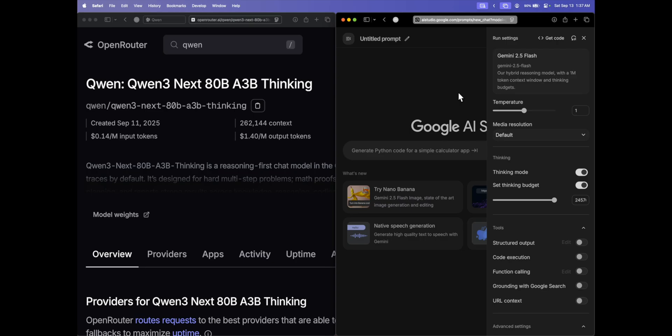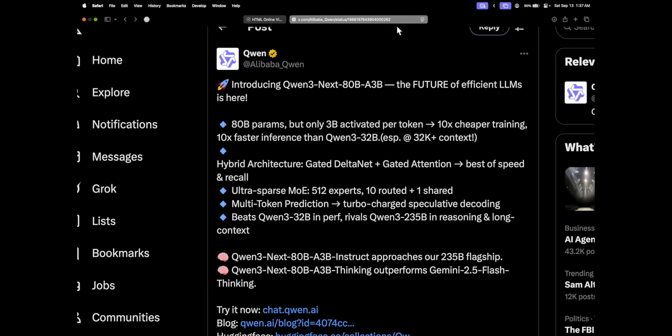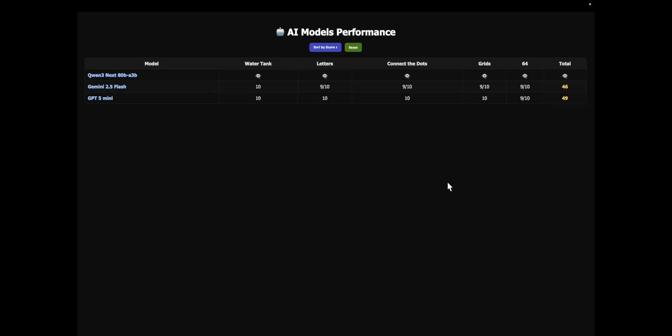Before getting into the coding section, let's cover reasoning — how do these models compare? I have five hard questions asked and compared across Qwen3, Gemini 2.5 Flash, and GPT-5 Mini. All these are similar kinds of models; Qwen3 is significantly smaller judging by the active parameters, but they claim to be better than Gemini 2.5 Flash — that's the reason we're testing it.